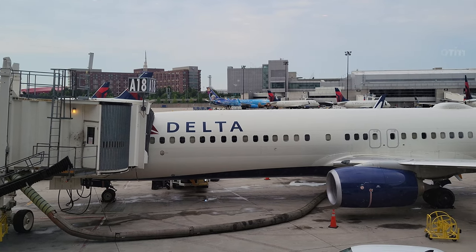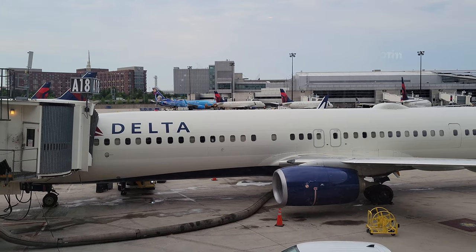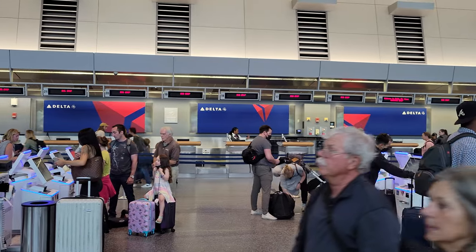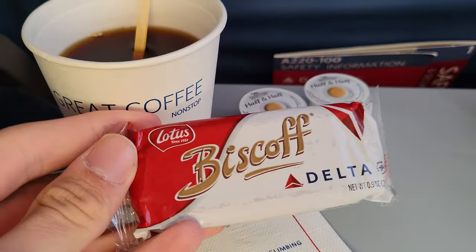The Airbus A220 boasts modern comfort, but does it compare to larger aircraft flying similar routes? I'll share my full experience, from check-in, to boarding, the flight, and the service. Stay tuned.